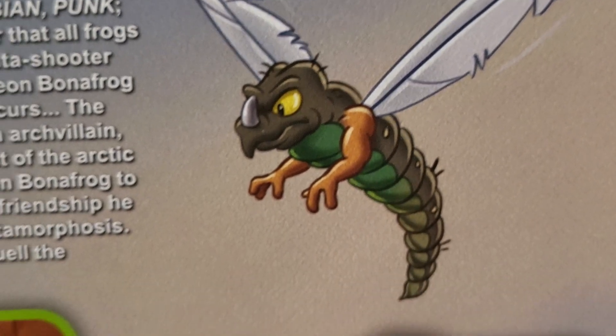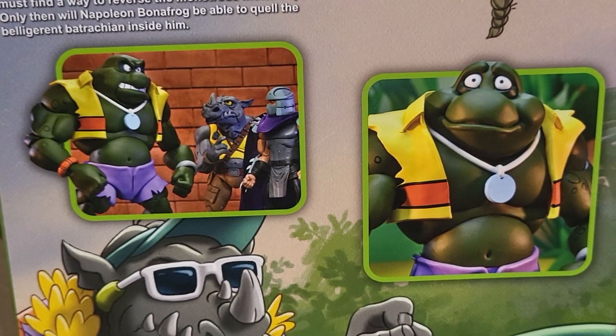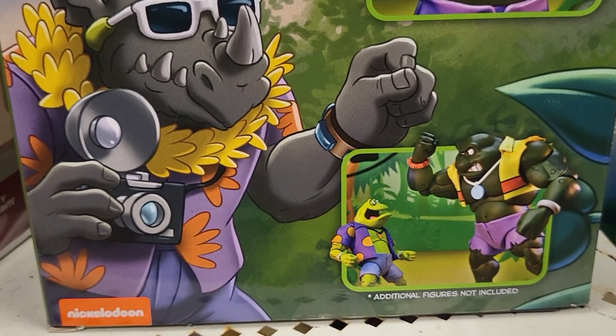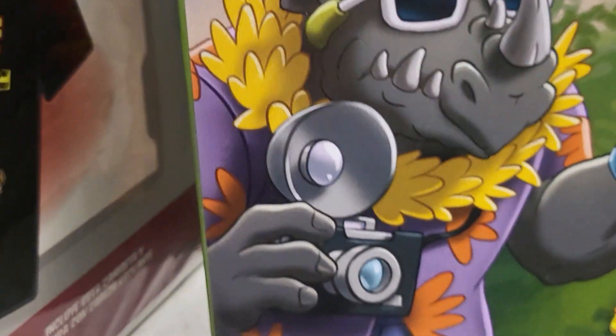So it's got that. Those are the pictures on the back — Colossus of the Swamp, Teenage Mutant Ninja Turtles. Additional figure not included, but this is what you get — I guess this guy. I think it's this guy.